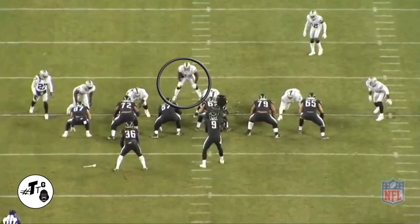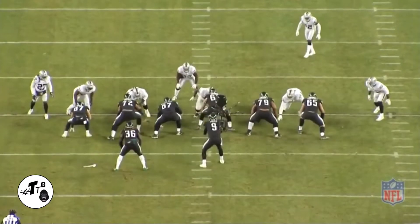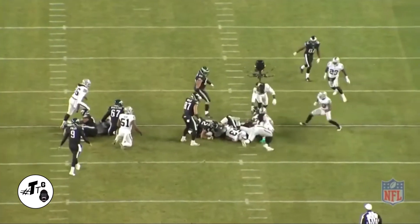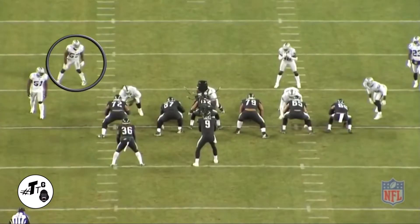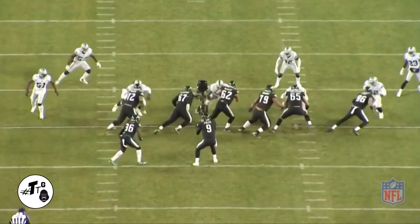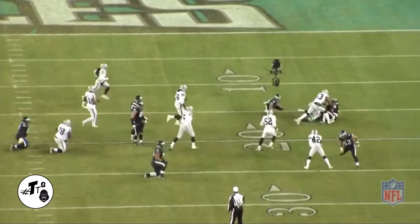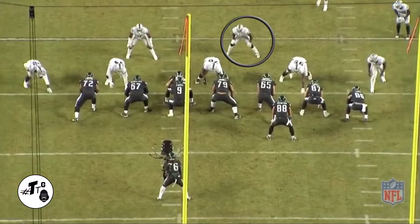20 shade, zone right. He's going to fill the A gap perfectly. He does a good job of getting off the block of Kelce and just making the tackle on Jay Ajayi. This is beautiful. He's in the 50 shade. This is hard zone right, kind of an RPO kind of look. He just shuffles, shuffles and fills the opposite side C gap to make the tackle on Ajayi.